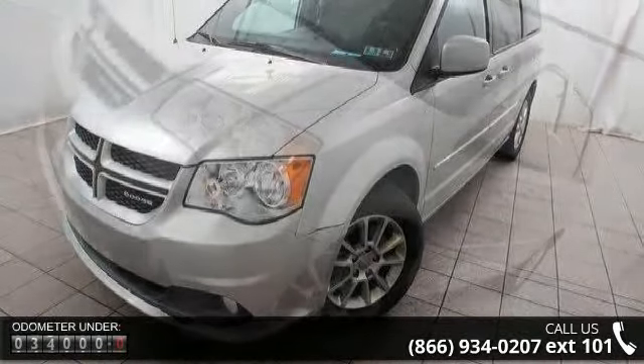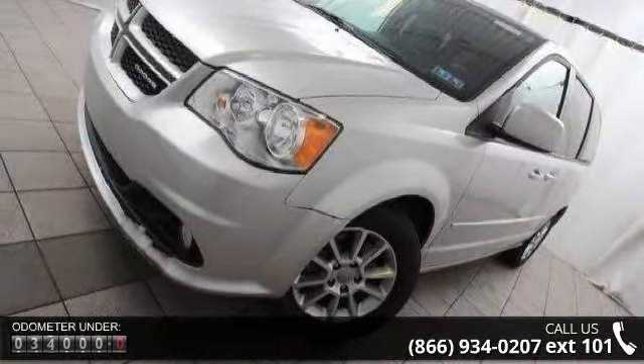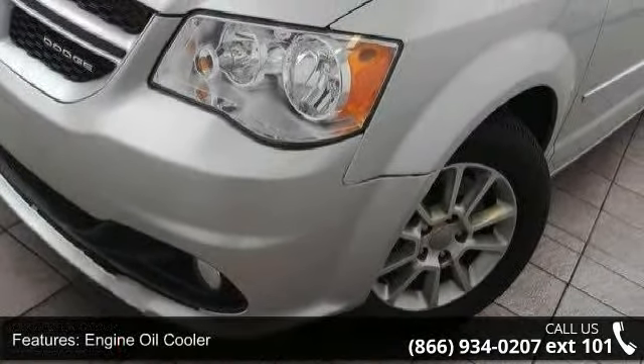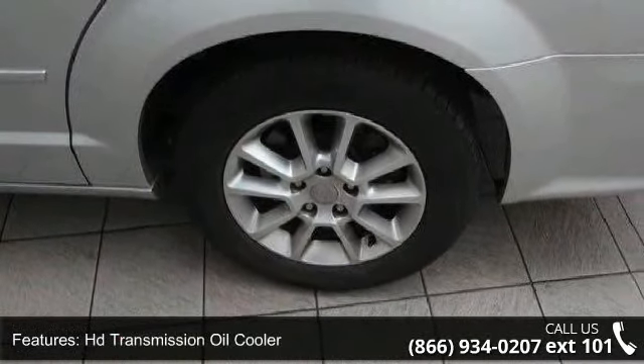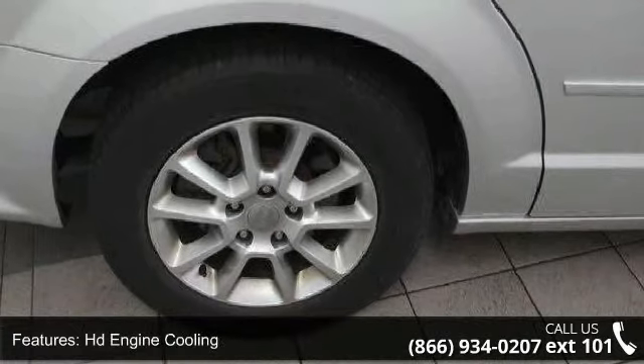This vehicle's top features include engine oil cooler, HD transmission oil cooler, HD engine cooling, HD radiator, front-wheel drive, auto-stick automatic transmission, performance suspension, PWR rack and pinion steering, and HD four-wheel anti-lock disc brakes and body color fascias.